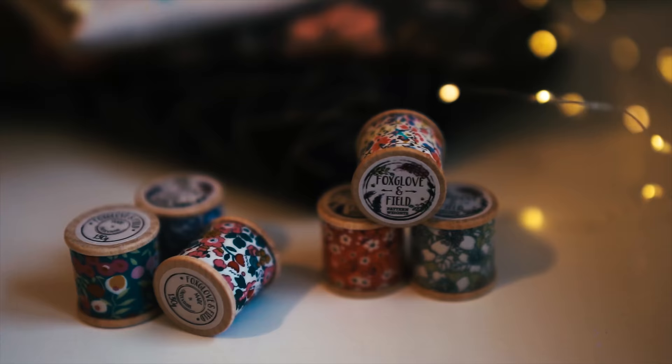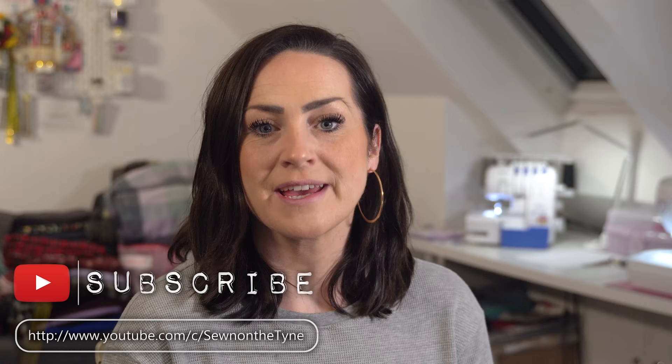What am I planning on sewing in January? Stay tuned to find out. Hi everyone, welcome back to my channel. My name's Tamlin and this is Sewing on the Tine. I'm here today with a new video which is going to be my January 2022 sewing plans. I still can't get used to saying 2022 but I'll try and remember.